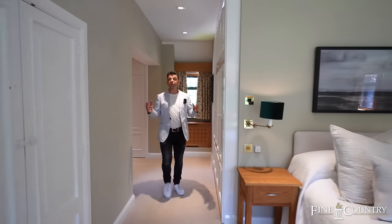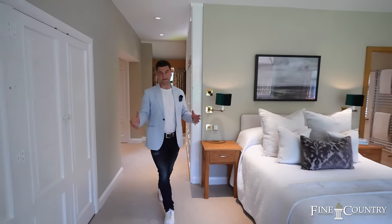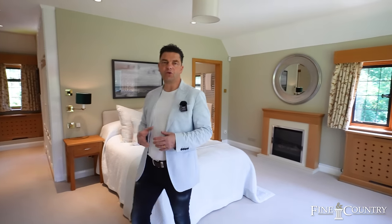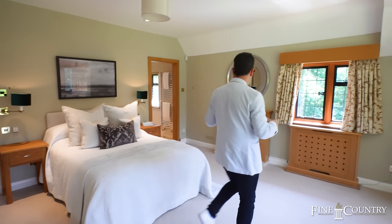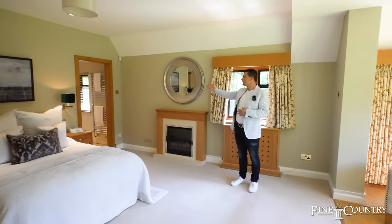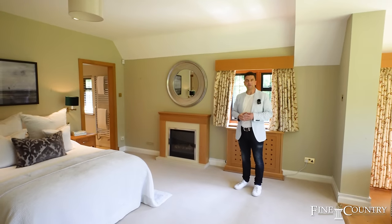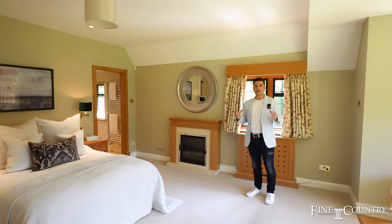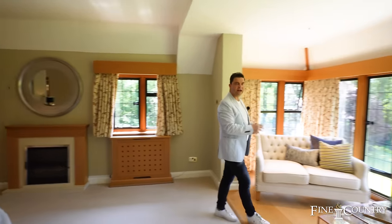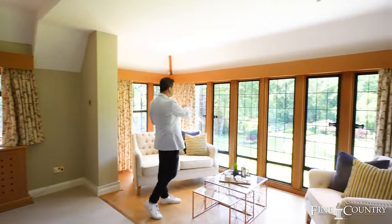Welcome to the principal bedroom suite. What a fabulous room with its masses of storage space, but also it has space for a king sized or queen sized bed and, as expected, a luxury en suite facility. One of my favourite parts of this room is this seated area to one end of the room which overlooks that fabulous garden.